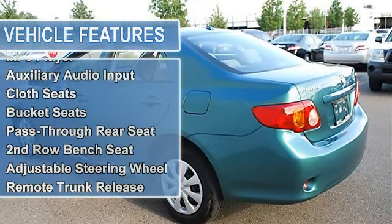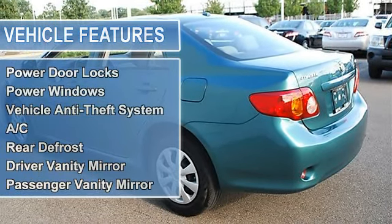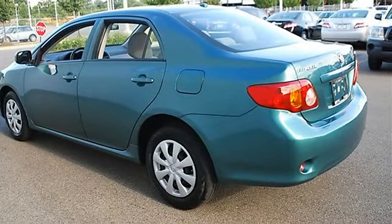Compact spare tire, daytime running lights, power driver mirror, power passenger mirror, intermittent wipers.